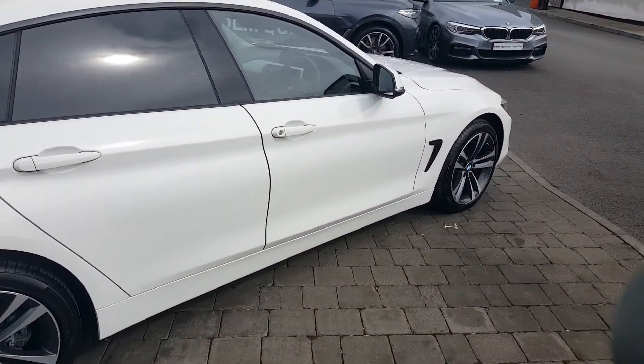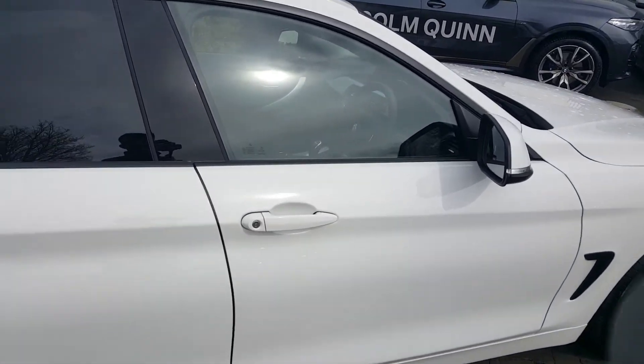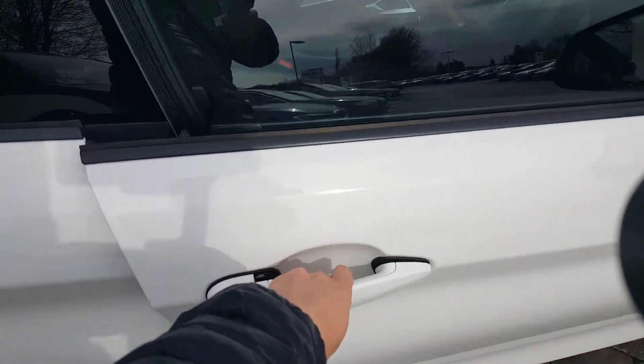With this car you're getting a comfort pack. So when the key is in your pocket, you simply just put your hand on the handle to unlock.